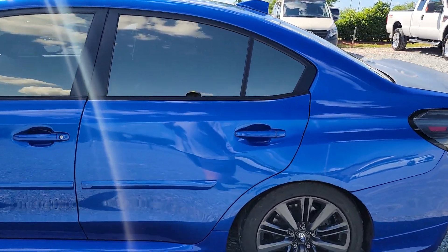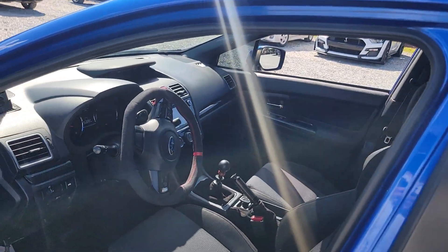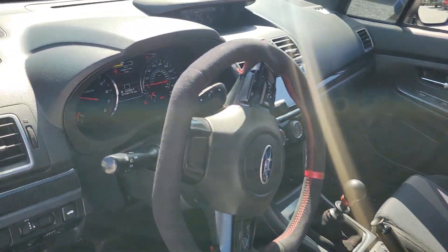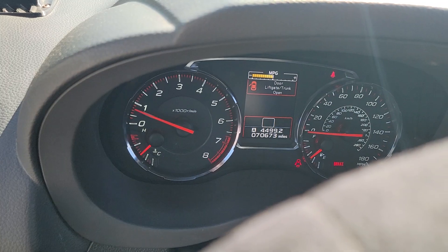Pretty quick for what she is, guys. Let's take a look on the inside over here. It is a six-speed manual transmission. No check engine lights. Passes North Carolina Safety and Emissions Inspection — 70,673 miles.